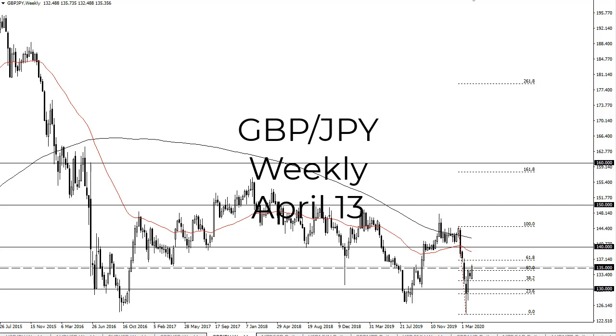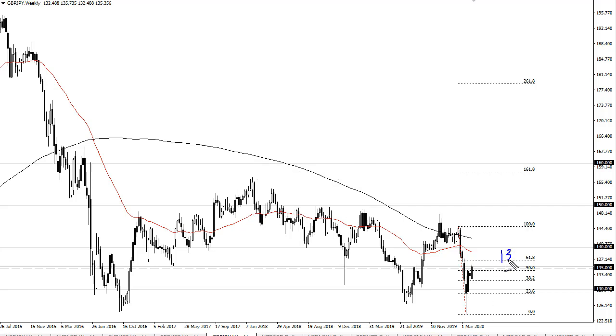From FX Empire, this is Chris taking a look at the pound yen weekly chart. You can see that we've broken above 135 yen — this is a significant area, that's the 50% Fibonacci retracement, so the next target would be